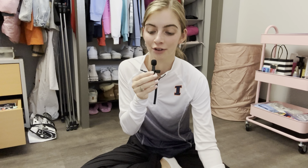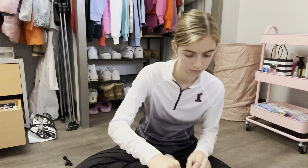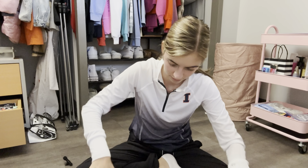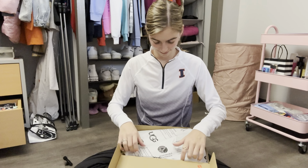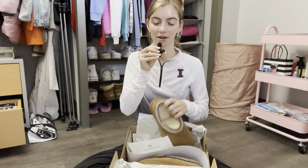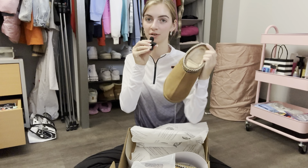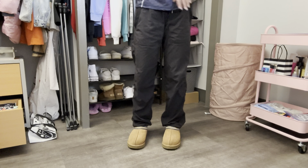Hello everyone — so finally my UGGs came in and I wanted to do a little unboxing with you guys. Okay, here they are! I'm literally so excited to try these out and wear them, and hopefully they fit this time — so let's find out. These fit so much better and I'm so excited to have everything in so I can start wearing the outfits.